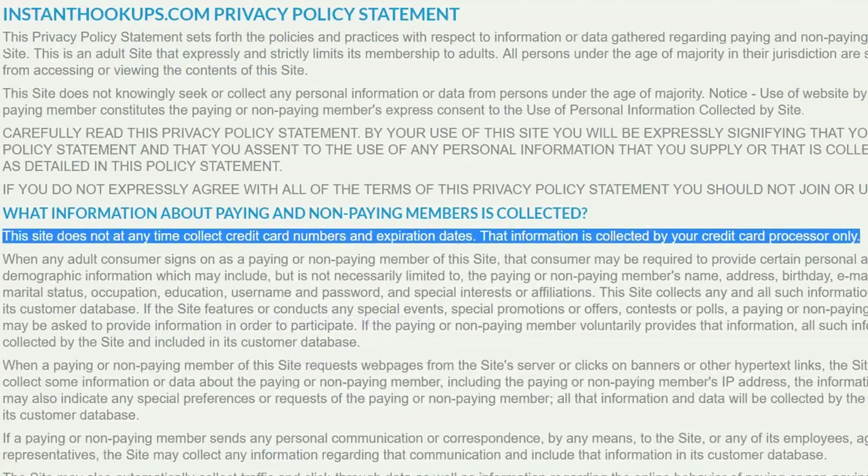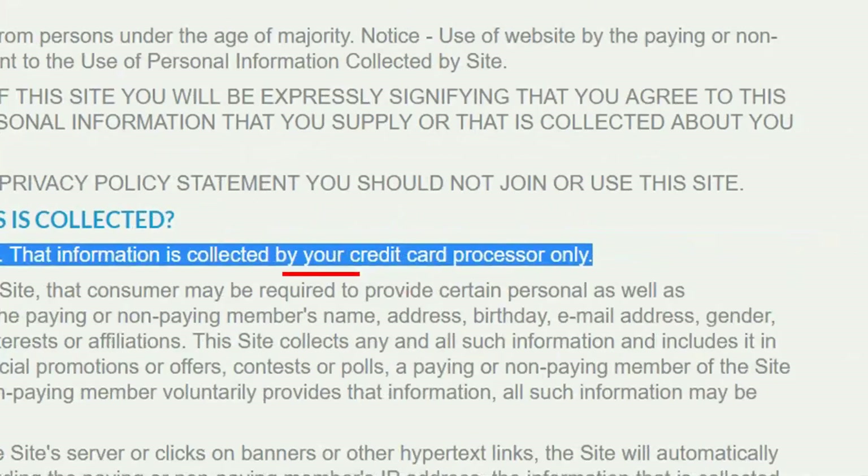Now let's look at the privacy policy of InstantHookups.com. This is a very well-crafted, cover-your-ass type of privacy policy. The interesting thing is right here: they are saying they don't handle your credit card information. Okay, that's reasonable. But this part — 'your credit card processor only' — is grossly misleading. You don't have a credit card processor.